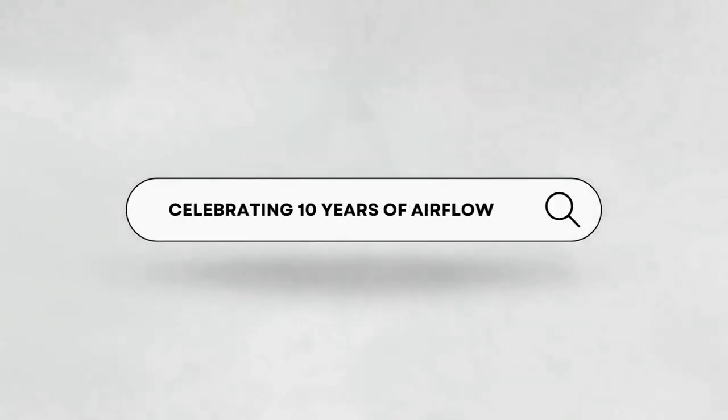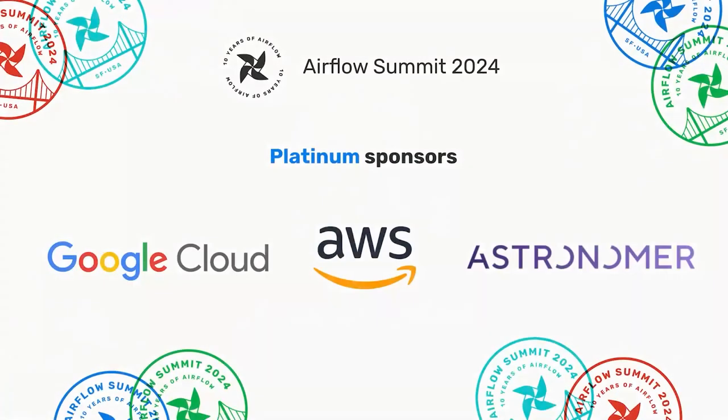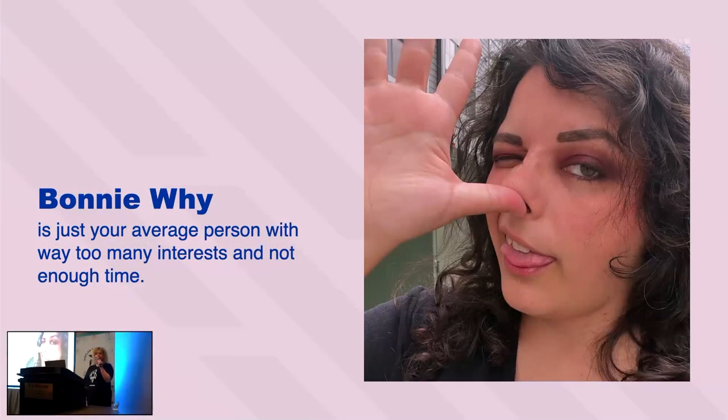Thank you all for coming to my talk, Airflow at Burns & McDonnell: Orchestration from 0 to 100. I'm Bonnie Wye. I'm a data engineer at Burns & McDonnell, and I started about a year ago with no data engineering experience.